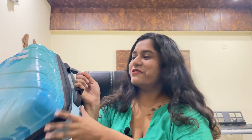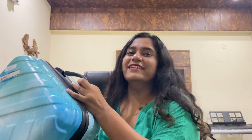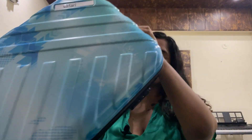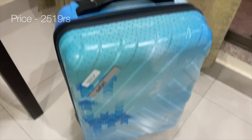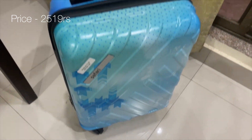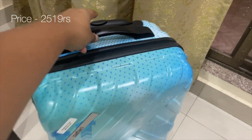I also bought this bag because I was getting it in a good deal. It's not that huge but the quality is good, and I thought I'd bring it along with all these products. This is from Safari — a 53 centimeter small cabin hard-sided bag with a four-wheel 360-degree wheeling system.